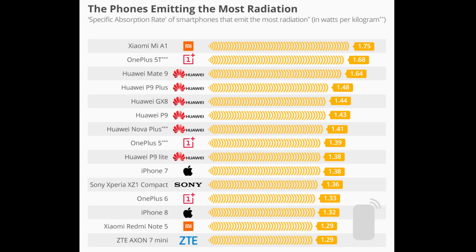Now let's see the list of smartphones with the highest radiation emissions. Right at the top we have the Xiaomi Mi A1 leading with a SAR rating of 1.75. Then we have the OnePlus 5T, the Huawei Mate 9, P9 Plus, GSX 8, P9, Nova Plus, and OnePlus 5. Then Huawei's P9 Lite. We also have two iPhones — the recently launched iPhone 8 — and one Sony device. We also have the recently launched OnePlus 6, the Xiaomi Redmi Note 5, and the ZTE Axon Mini.